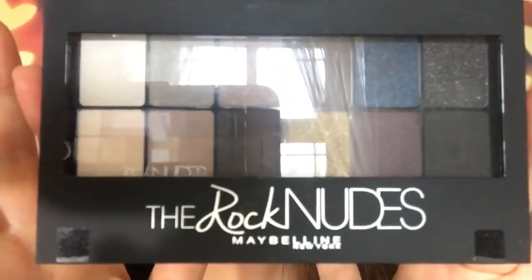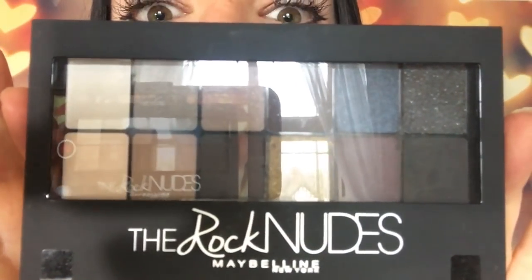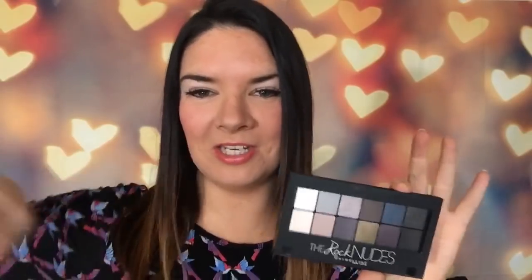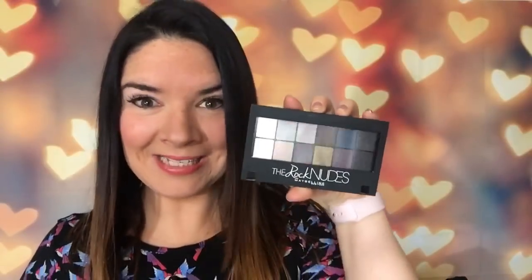I'm really excited about this — I've never found anything like this at Poundland. I've got a whole palette! It's called the Rock Nudes, by Maybelline — a full eyeshadow palette. I was so excited. I got through the nail varnishes at the back and it was like 'pick me, pick me!' I'm so pleased — it's Maybelline, it's good. I do love Poundland!